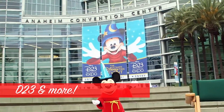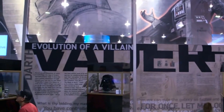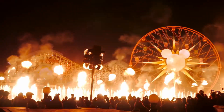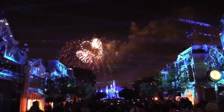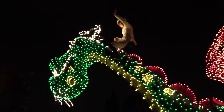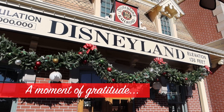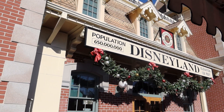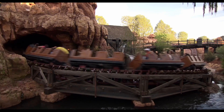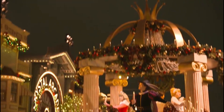The D23 Expo Fan Convention, also planned for the Anaheim Convention Center, will be held September 9th through 11th. Combined with the news that World of Color, Fantasmic, Disneyland Forever fireworks, the Main Street Electrical Parade, and more are coming back, we really have a lot to look forward to in 2022. Though it's been stressful at times, Disneyland has been a blessing to many people who needed an escape in difficult times this year, and we are extremely grateful to the cast members for making that happen.